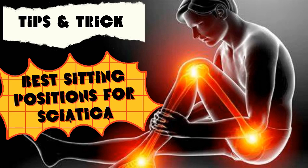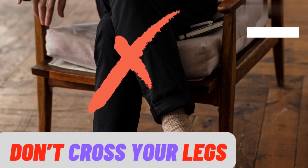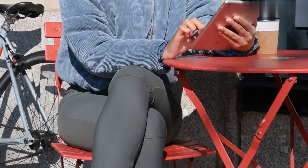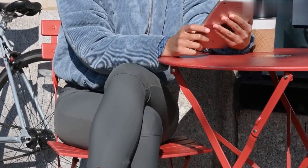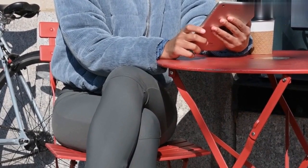Best sitting position for sciatica. One thing you shouldn't do when sitting down with sciatica pain is cross your legs. This is because sitting with your legs crossed can cause you to have bad posture and hold your upper body poorly whilst sitting in a chair. This could then, in turn, aggravate your sciatica pain and make you feel even more uncomfortable.